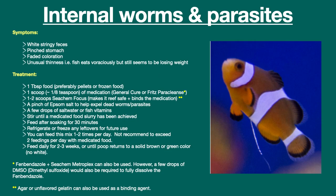Symptoms for both internal worms and parasites are the same: white stringy feces, pinched stomach, faded coloration, and unusual thinness. However, it is very important to notice multiple symptoms before assuming that it's internal worms or parasites.